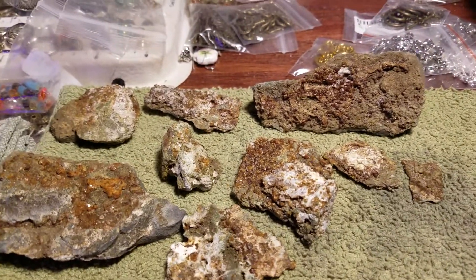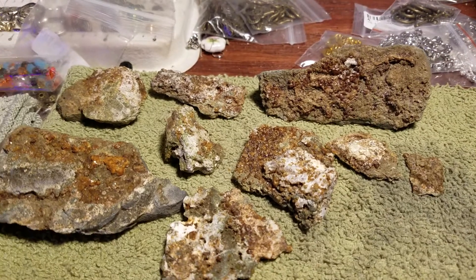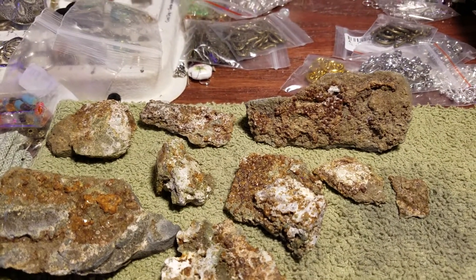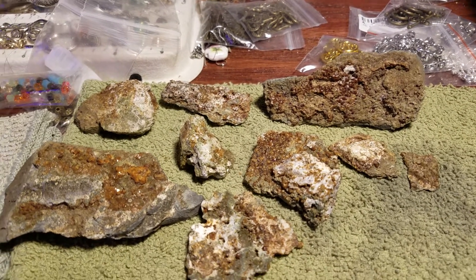Hello everybody. So yesterday we decided to go check out a quarry near us — one we hadn't thought about before. So we went.